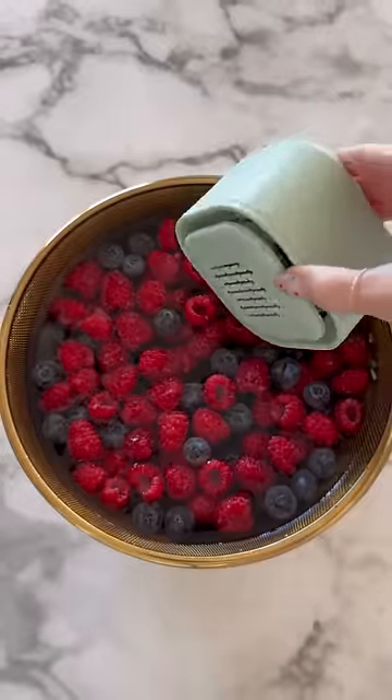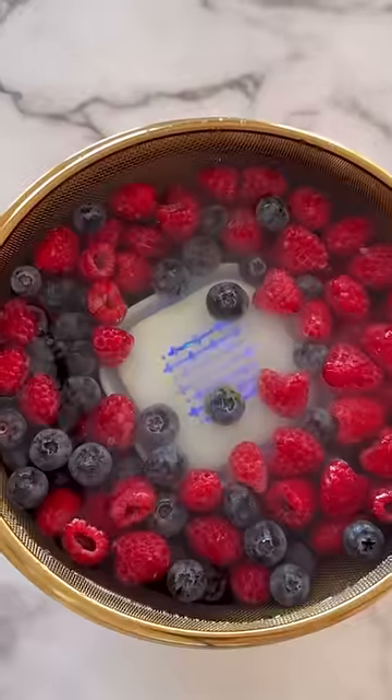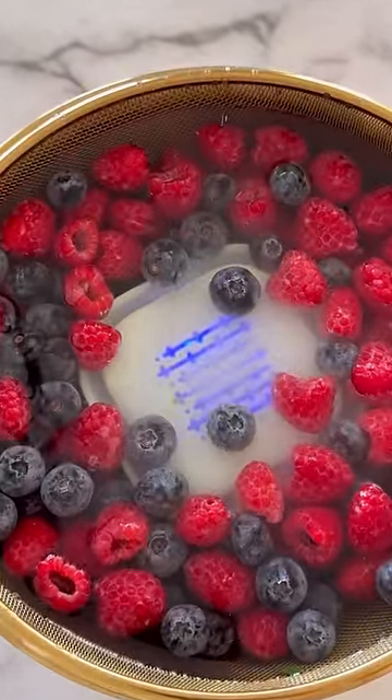Favorite Amazon home gadgets. Clean and disinfect your produce with this purifier gadget. Simply submerge in water for five minutes for a natural cleaning.